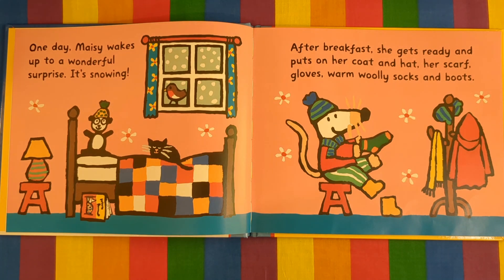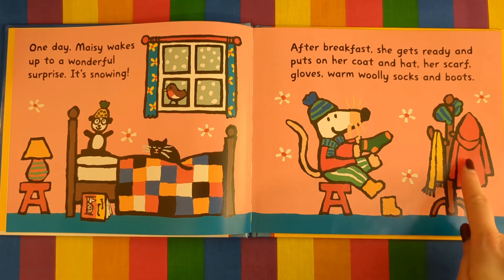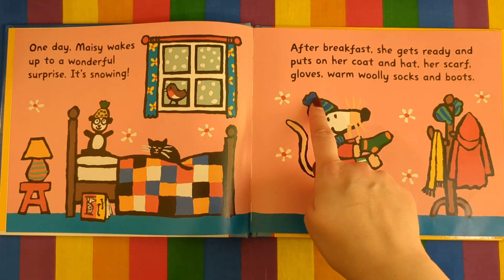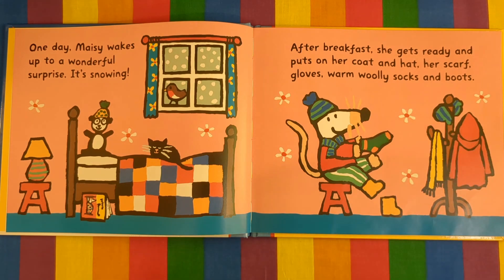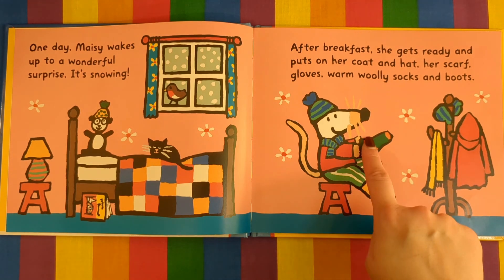One day Maisie wakes up to a wonderful surprise. It's snowing. After breakfast she gets ready and puts on her coat, hat, her scarf, gloves, warm woolly socks, and boots.